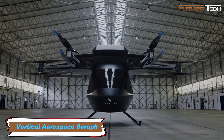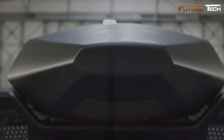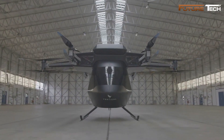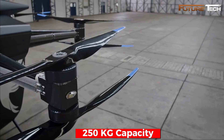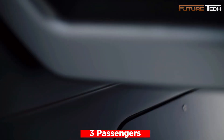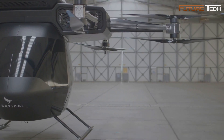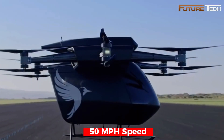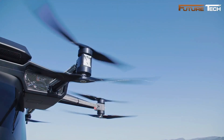The Vertical Aerospace Serif is an electric vertical takeoff and landing aircraft developed by Vertical Aerospace. Introduced in 2019, the Serif showcases innovative features designed for urban air mobility. It has a payload capacity of 250 kilograms (550 pounds), making it suitable for three passengers, and can reach speeds of 80 km/h (50 miles per hour). The aircraft is powered by 12 electric motors driving 12 counter-rotating propellers, arranged coaxially on six arms.